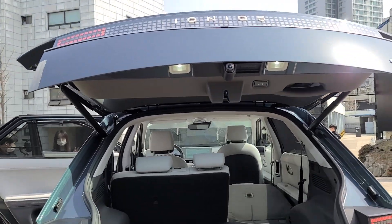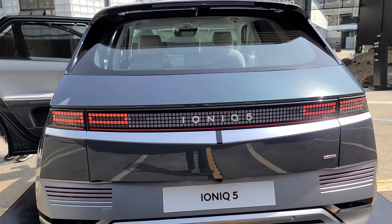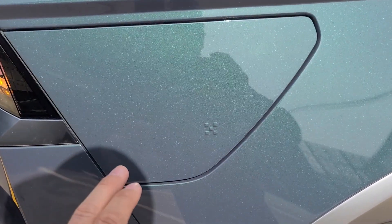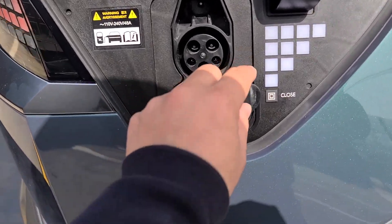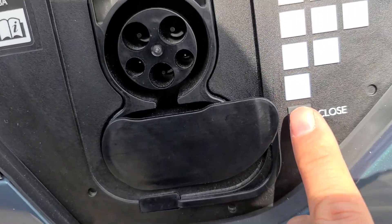The trunk door is electrically operated. To close the trunk lid, you press a button — let me find it — and you close it with the button.